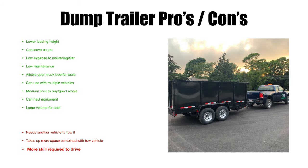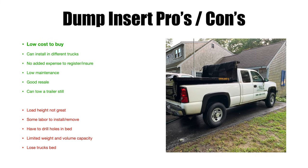On to dump insert pros and cons, starting with pros. Low cost to buy — you can get one new for around three thousand dollars installed, up to about five thousand or more for stainless or aluminum. They hold their value pretty well too. The dump insert can be installed into different trucks — kind of like the dump trailer, you can make any capable truck a dump truck.